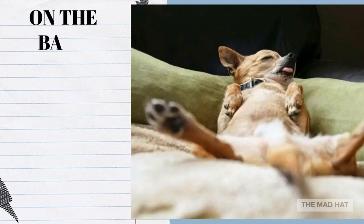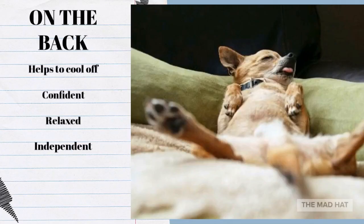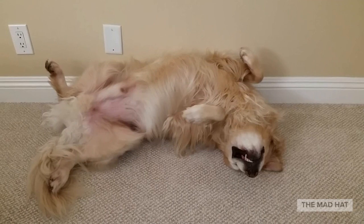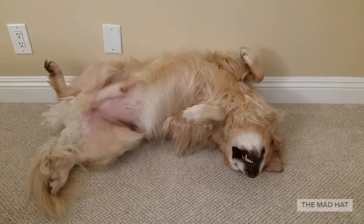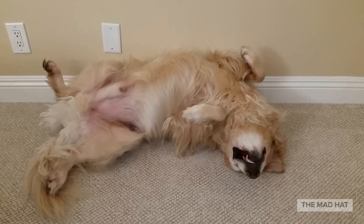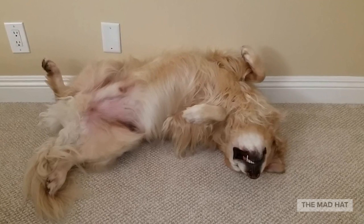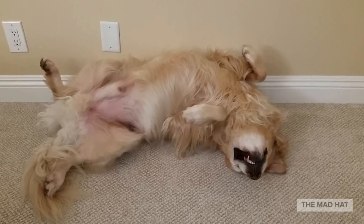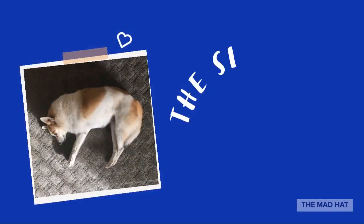On the back, paws up in the air: in the same way curling in a ball conserves heat, sleeping with an exposed belly helps a dog cool off, since the fur is thinner around the belly and the paws hold sweat glands. Exposing this area is a great way to beat the heat. This kind of sleeping is common for dogs in the summer months. It's also a position that indicates a dog is very comfortable, leaving their most sensitive areas vulnerable and making it hard to get on their feet quickly.